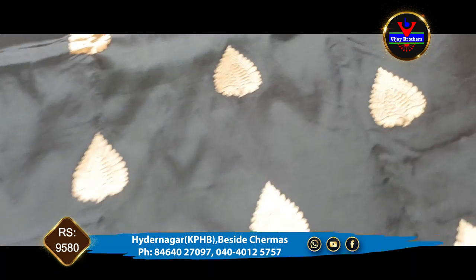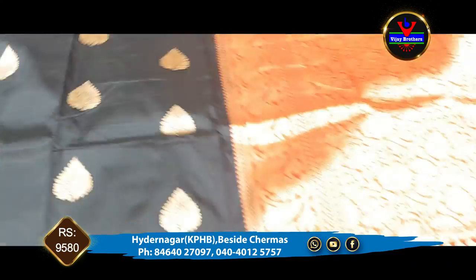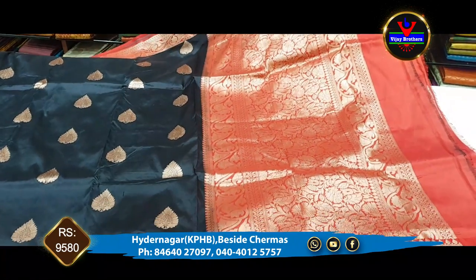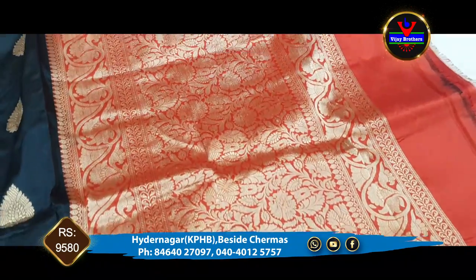It's very beautiful. We also have it for reception and grand parties — it's very beautiful. We also have a complete contrast: a brick white color and a copper jerry.